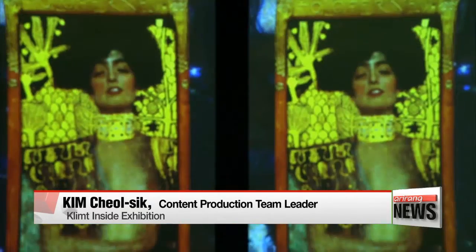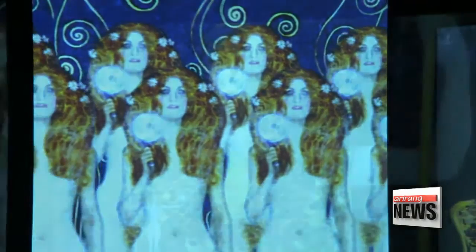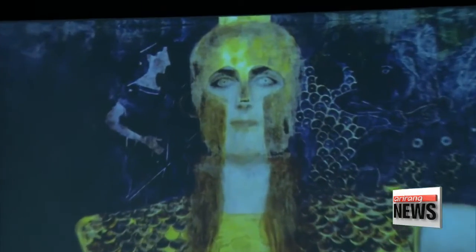"We wanted to present a new form of art — storytelling through visual art and sound. We recreated the structures of the paintings, highlighting areas like the facial expressions to better convey the painter's message."